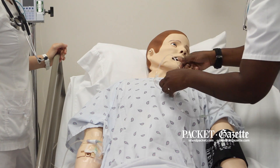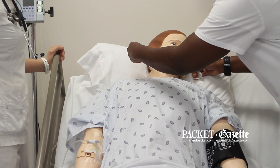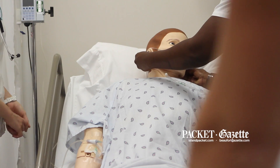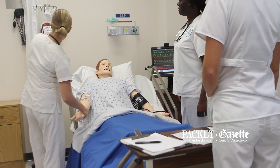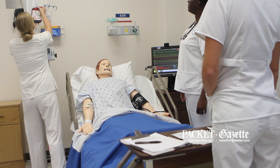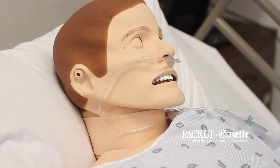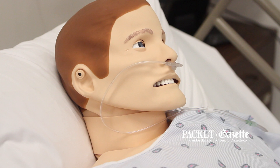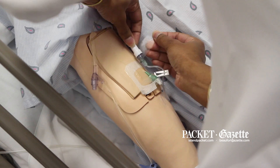Simulation technology has been a part of nursing education for quite some time. In the last 10 years, however, more companies and more vendors started making mannequins more accessible, and they've started making mannequins with more human physiological functions, such as blinking eyes. The older mannequins were old models that did not interact and did not have the ability